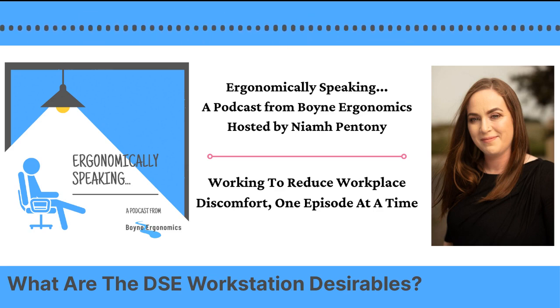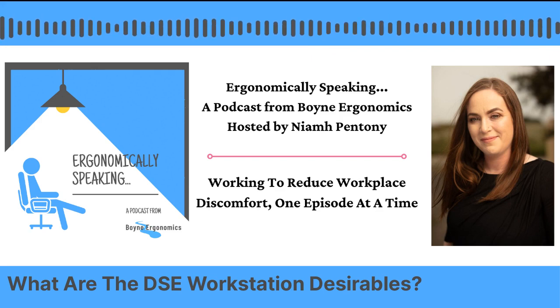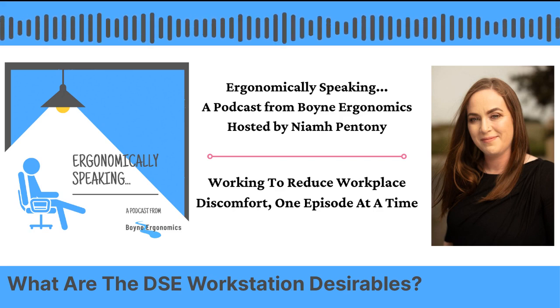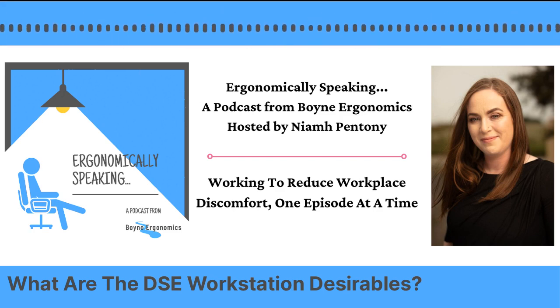So my top five DSE desirables are your footrest, your extra foam back support, your phone stand, your writing slope, and your wireless headset. There are of course hundreds of other types of equipment you can get for your workstation — different types of keyboards and mice — and I will get to those in another episode as they suit different people. But these five pieces of equipment are really for the general population who work at a computer workstation and have no major issues — maybe the odd bit of stiffness — who would just like a little more support, improved positioning, and importantly, increased mobility from the workstation.